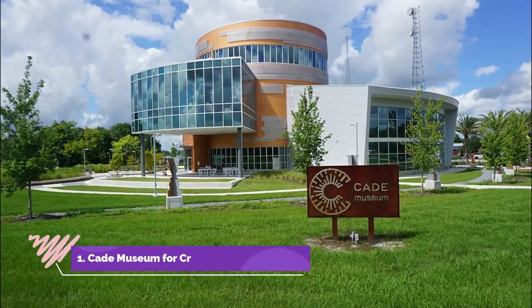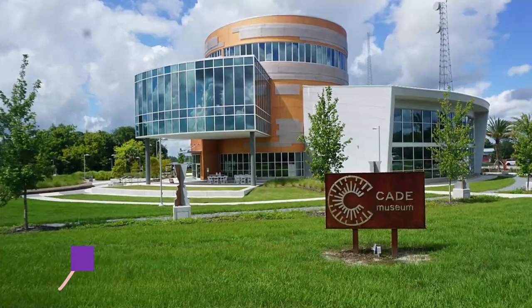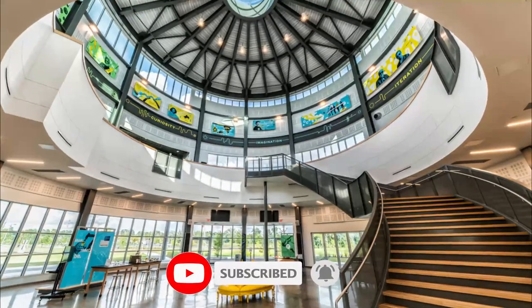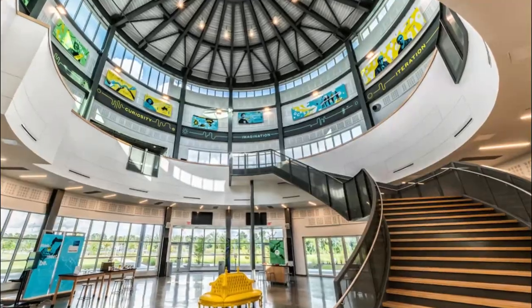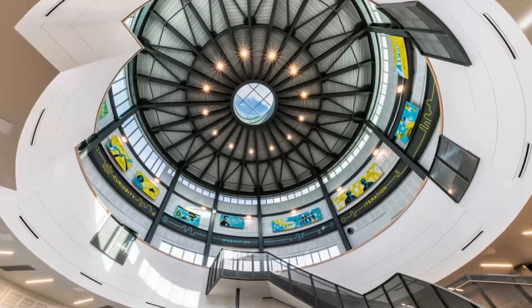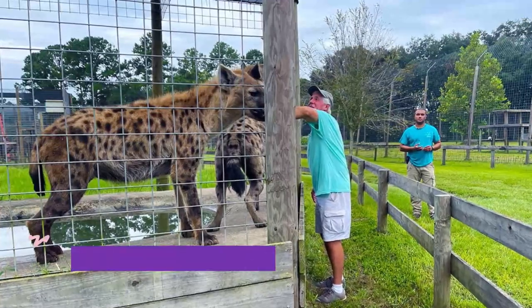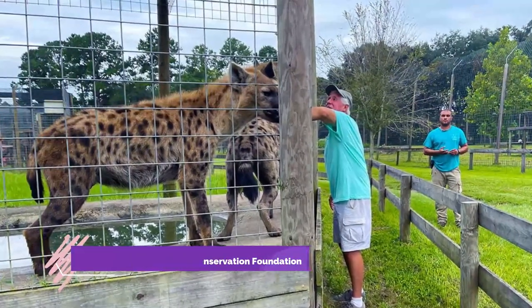Number 1: Kade Museum for Creativity and Invention. The Kade Museum for Creativity and Invention is dedicated to inspiring creativity and invention by encouraging people to look at everyday things in a whole new light. Although the museum will only open to the general public in spring 2018, it already offers educational programs aimed at stimulating young minds.